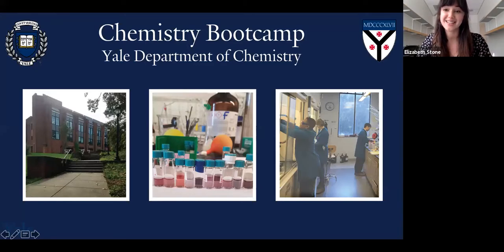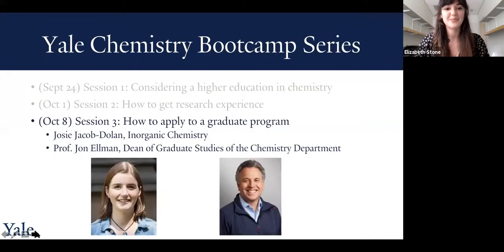Welcome, scientists, to our third session of the 2020 Yale Chemistry Boot Camp. This three-part series is a product of our department's diversity and climate committee and is designed to give you a sense of what a career in chemistry might look like and how to get there. My name is Elizabeth Stone, or Lizzie for short, and I'm a fifth-year graduate student in Professor Scott Miller's lab, where I study organic chemistry here at Yale.